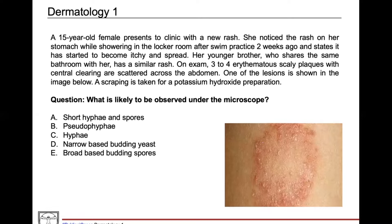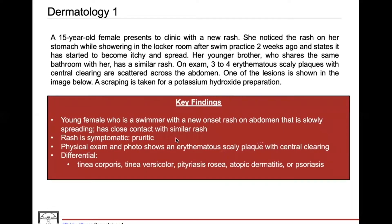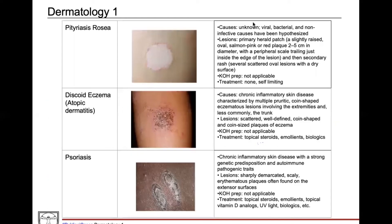So let's go through the differential, starting with the causes lower on the list. Starting with pityriasis rosea: the cause is unknown, but in a question stem it's usually preceded by a viral or bacterial infection — so maybe a patient comes in with a cold and then has this new-onset rash.